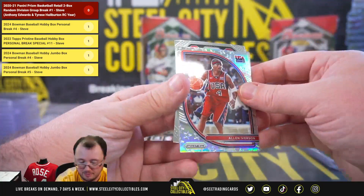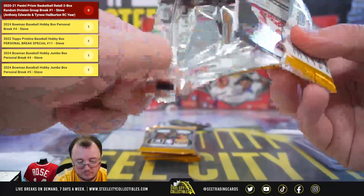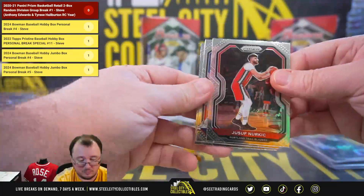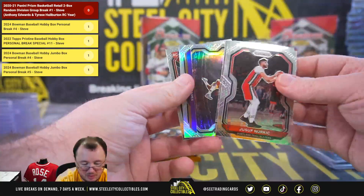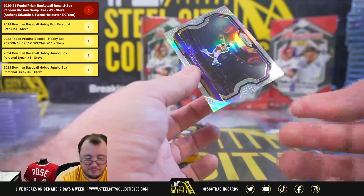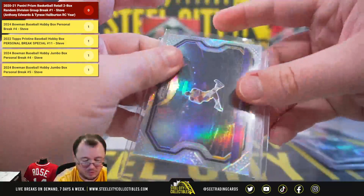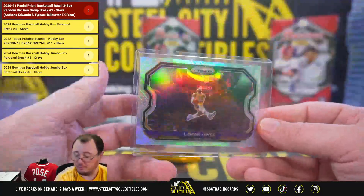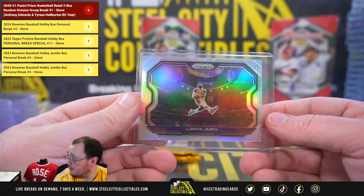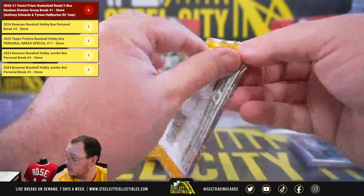Those go to David. Red wave Capella. Allen Iverson USA silver. We got a nice silver LeBron here — this card was all the rage when this Prism released a few years ago. LeBron James silver going to Adam.